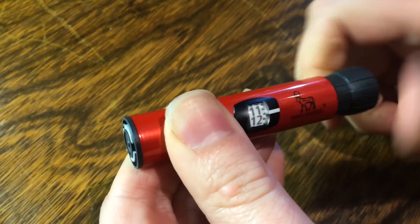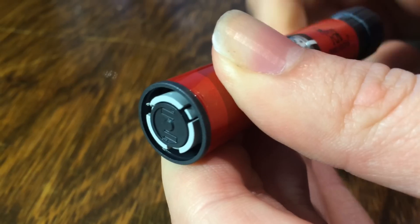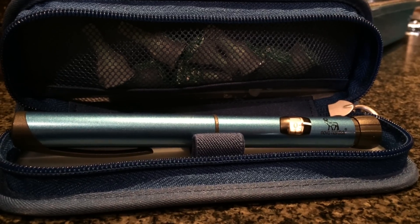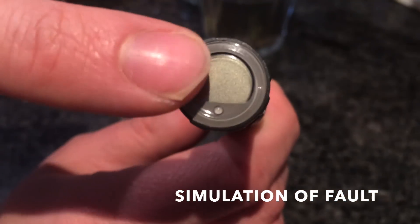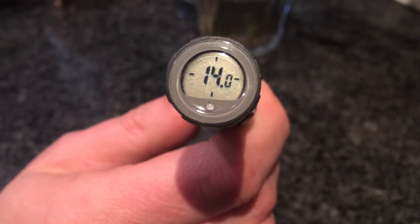Unfortunately, it's not all good news for the Levemir pen. I'm already on my third pen — the previous two have had pretty serious faults. The first fault meant I could never get a dose at all; the plunger was broken when I took it out of the box and doesn't move. The second pen was even worse — it definitely gave me a dose, but seemingly not the one I dialed. After injecting, the display that I just raved about actually displayed a totally different and higher dose.